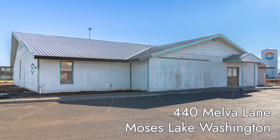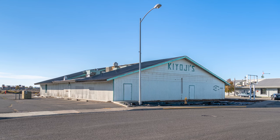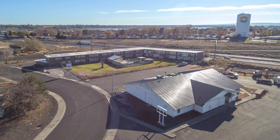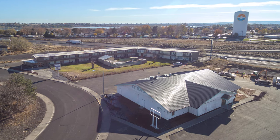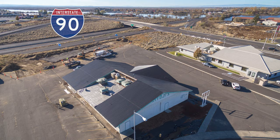Welcome to 440 Melville Lane in Moses Lake, Washington. This is a 7,000 square foot commercial building with a partial remodel under construction. It is located on a segment of I-90, one of the most important freight routes in the state.